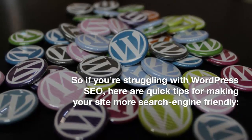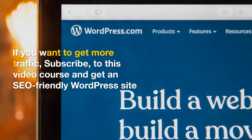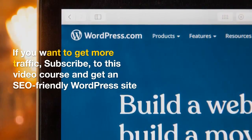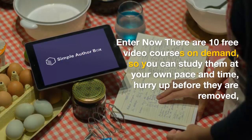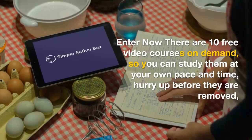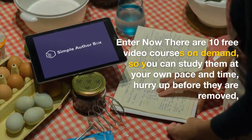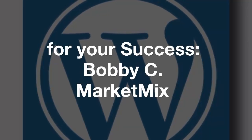A well-optimized website is one of the most important factors in ranking high in search engine results pages. It's not just about getting good rankings — it's about staying there and making sure they stay strong. With these tips, you should be able to get measurably better rankings for your WordPress site with relative ease, making your site more search engine friendly.